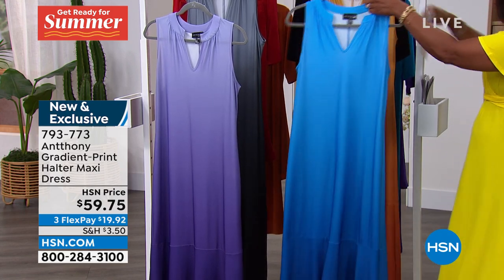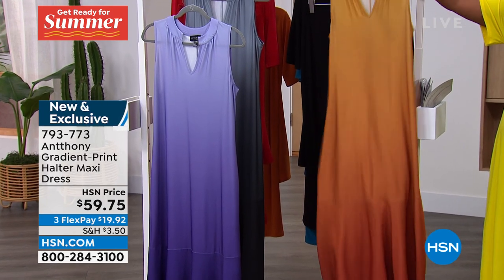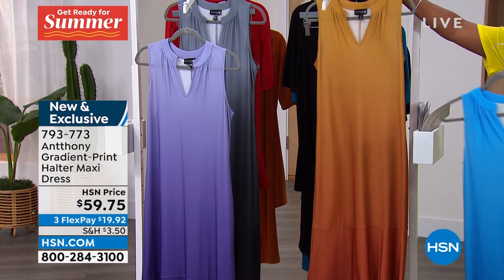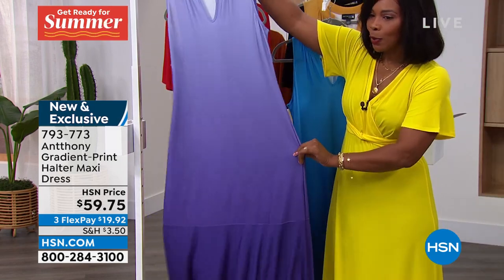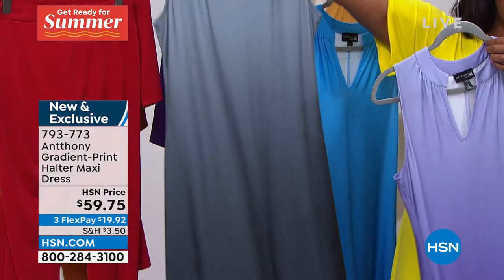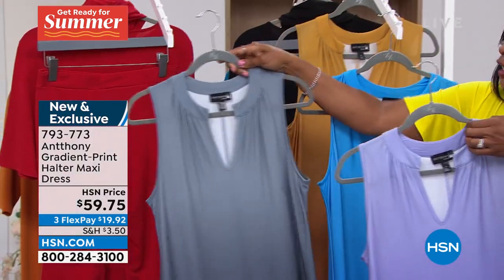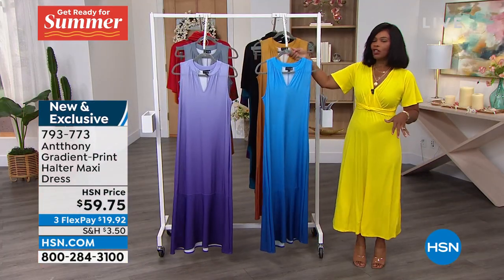We have it for you in the Parisian blue turquoise, the golden kiwi deep orange — you're going to see that on Kenya and you are going to flip — the lavender purple, and lastly in the silver and black. It's a gradation of color: it starts a little lighter and goes a little deeper.